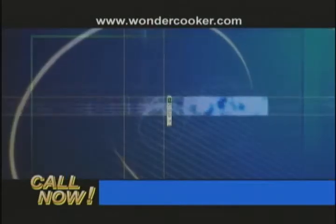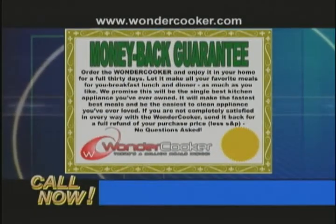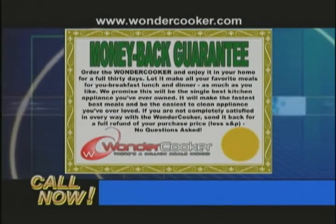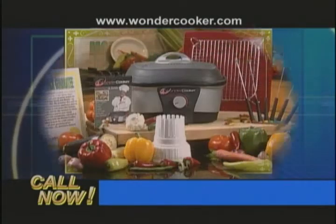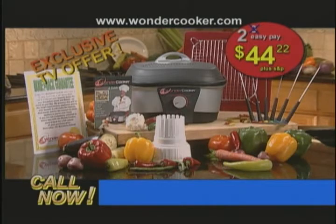And of course, like every trusted Chef Tony product, you get a full 30-day money-back golden guarantee, so you can be sure you're ordering the best quality at the best price. This exclusive offer is not available in any store, and factory direct pricing is only for a limited time.